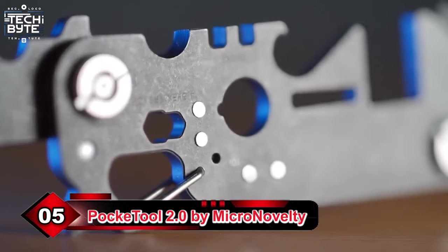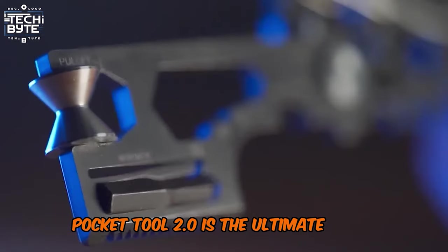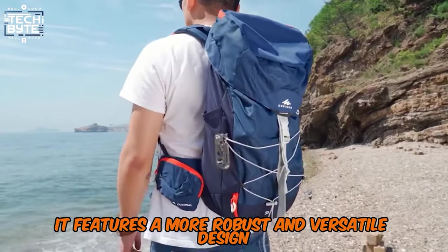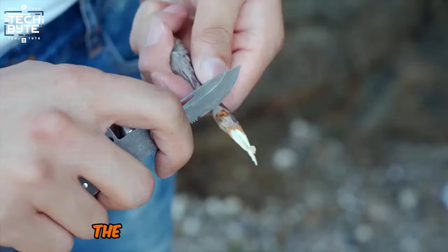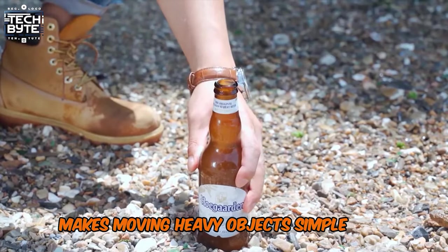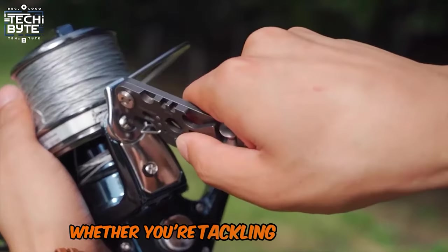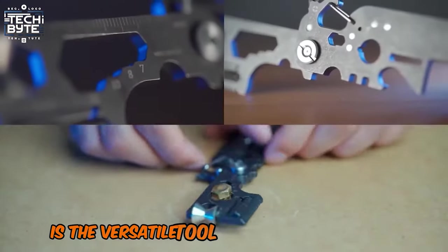Number 5: Pocketool 2.0 by Micro Novelty. Pocketool 2.0 is the ultimate daily companion and essential outdoor tool, designed to handle a variety of tasks with ease. It features a more robust and versatile design, including a folding blade with a serrated edge for cutting rope or branches effortlessly. The addition of a pulley system, capable of lifting up to 10kg, makes moving heavy objects simple and efficient. Its optimized flint device enhances convenience in outdoor activities, ensuring you're always prepared. Whether you're tackling daily chores or embarking on outdoor adventures, Pocketool 2.0 is the versatile tool you can't do without.